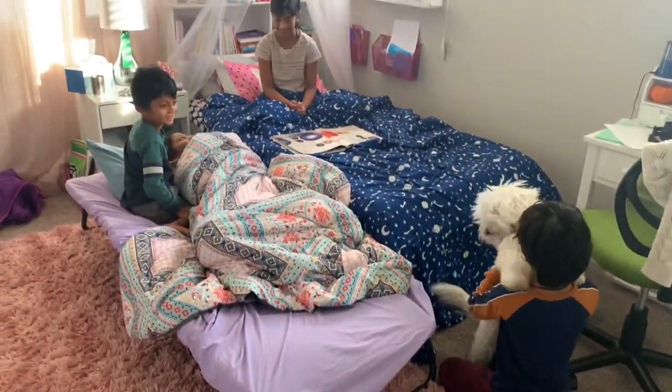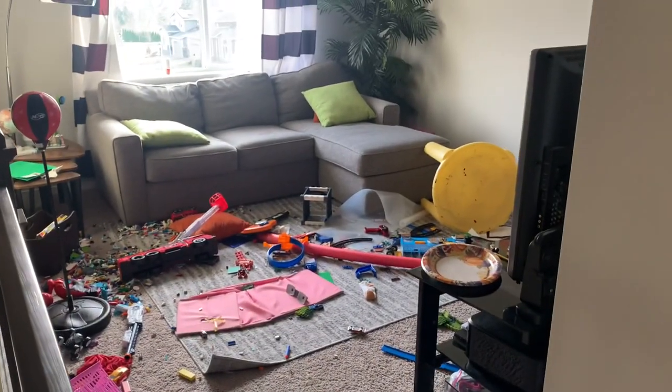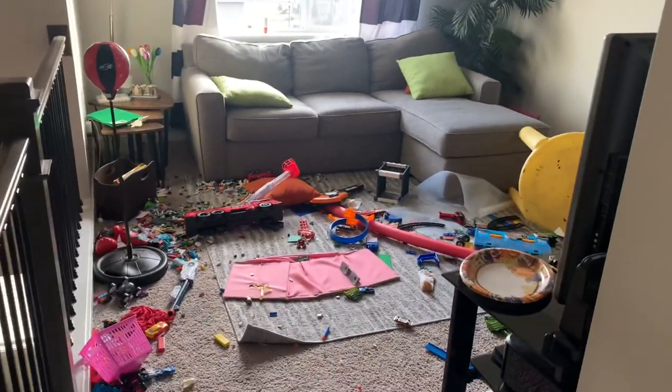We all slept late the previous night, and today is Sunday morning. The kids stayed back for a sleepover and here you can see they had a great time.